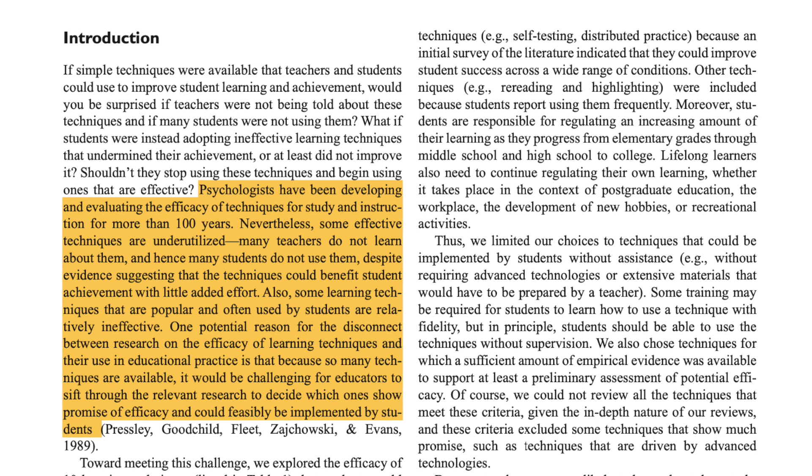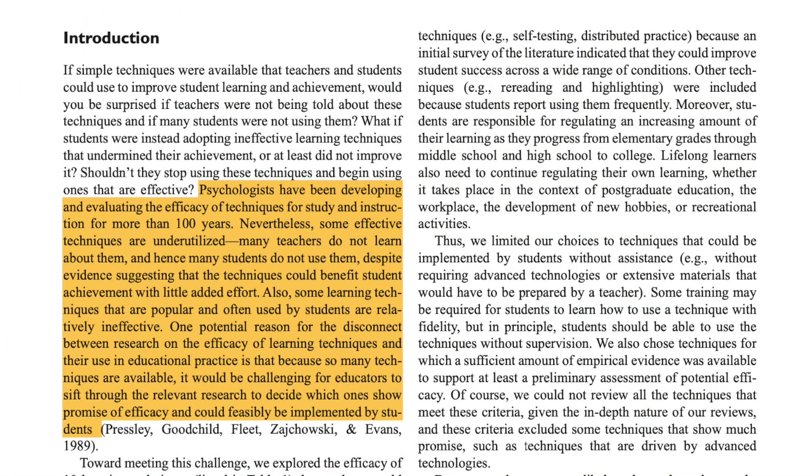Also, some learning techniques that are popular and often used by students are relatively ineffective — and this includes study methods like note-taking, which we'll speak about in this video. One potential reason for the disconnect between research on the efficacy of learning techniques and their use in educational practice is that there are so many techniques currently available, making it difficult for educators to sift through them.